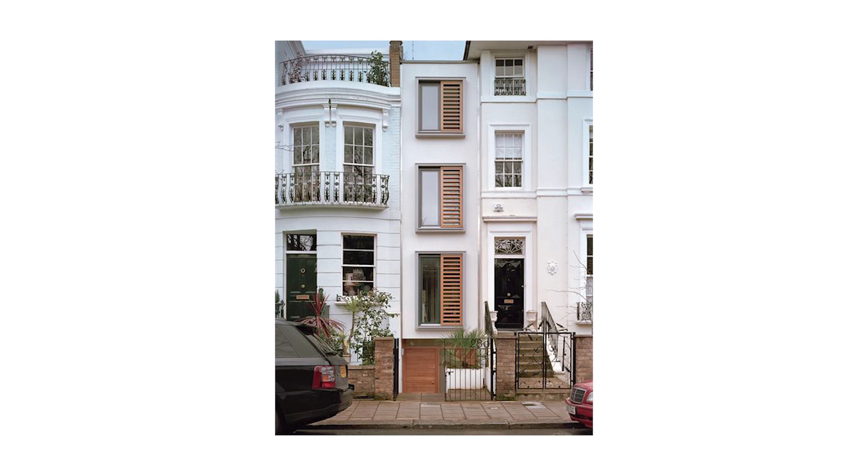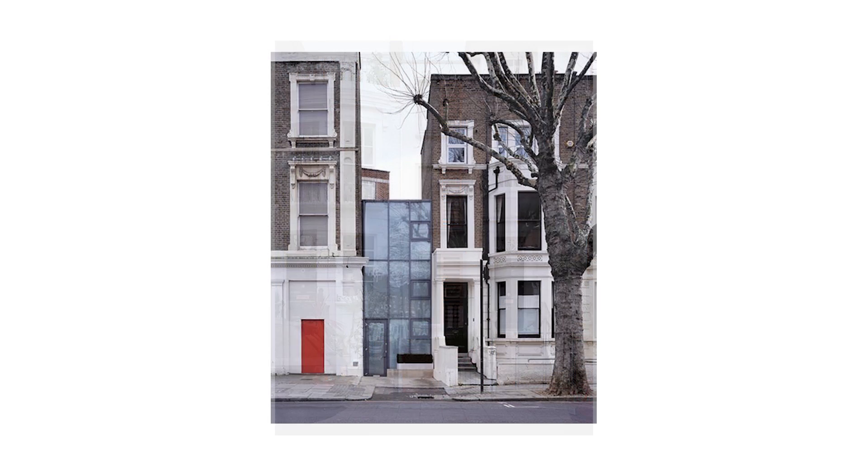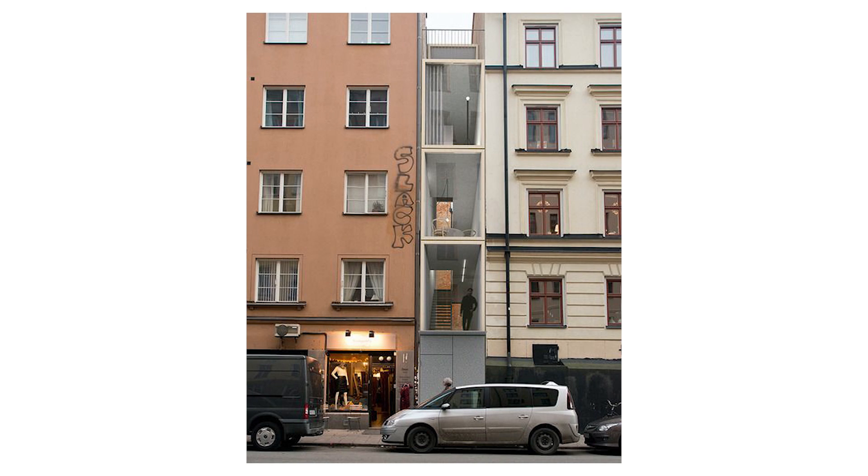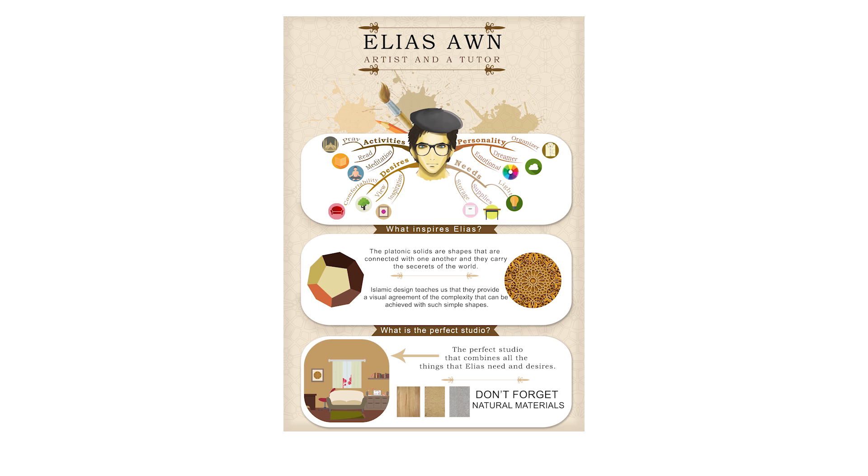This module was about creating an infill hidden house for a client of your choosing. I chose an artist because I'm basic, and I went all out — I created this poster explaining his personality, and I also did a small biography story in my sketchbook. It's really, really embarrassing, but I'll show you anyway — you're my friends.